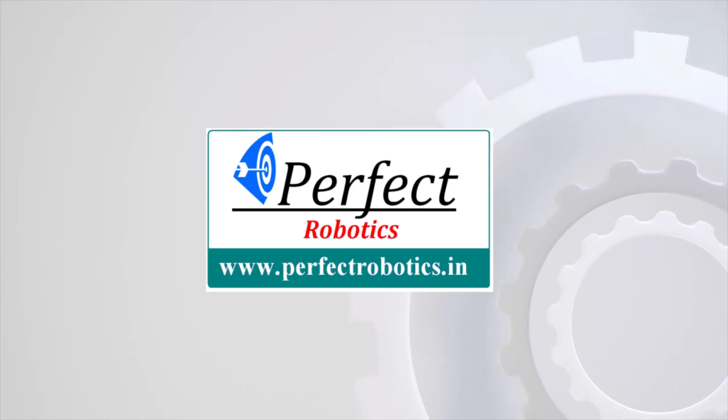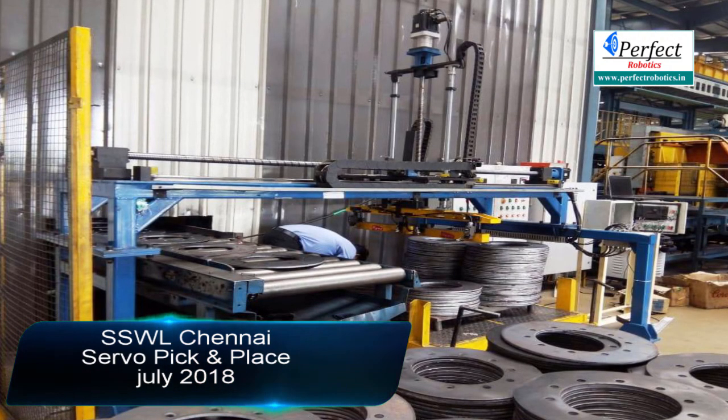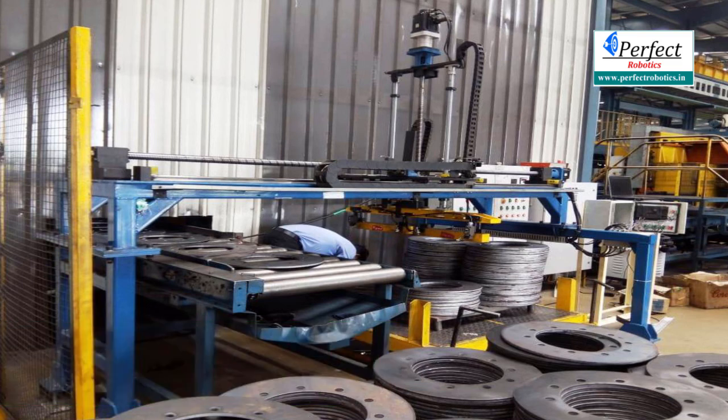Perfect Robotics welcomes you again. We are very happy to say that we have completed the project of SSWL within 35 days, as our typical project plan with timeline is 35 days. This timeline includes 5 steps.